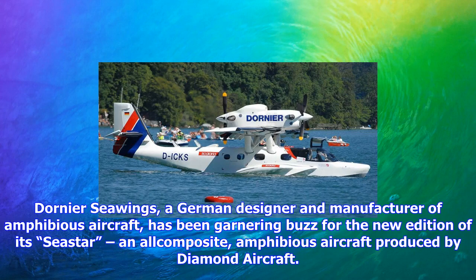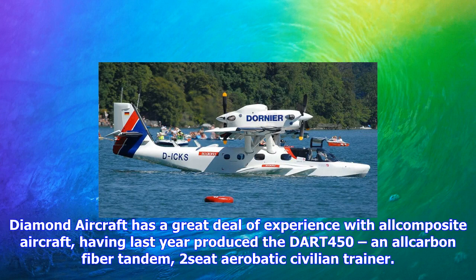Dornier Seawings, a German designer and manufacturer of amphibious aircraft, has been garnering buzz for the new edition of its Seastar, an all-composite amphibious aircraft produced by Diamond Aircraft. Diamond Aircraft has a great deal of experience with all-composite aircraft, having last year produced the DART450, an all-carbon fiber tandem two-seat aerobatic civilian trainer.